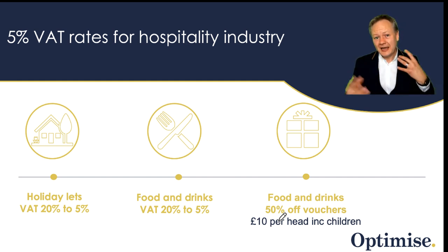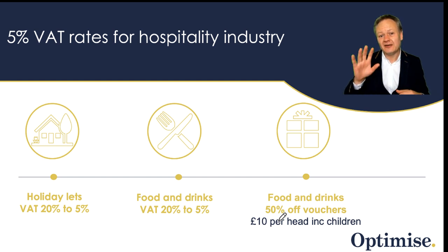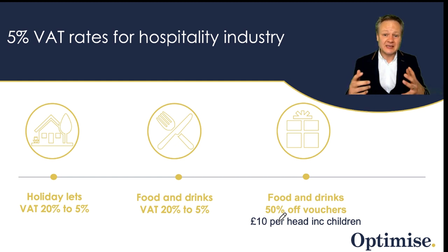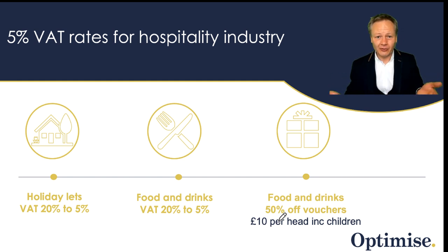There are many benefits to the changes that Rishi Sunak announced. First of all, for holiday lets and service accommodation, nightly stays will reduce from 20% down to 5% — we've already covered that. But there's also a 20% to 5% reduction on food and drinks. Not only that, but there's also a 50% discount scheme called 'Eat Out to Help Out' — a scheme to help out the government and the UK economy as a whole.